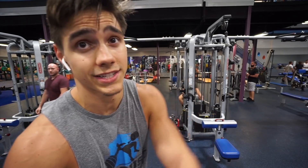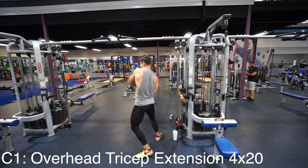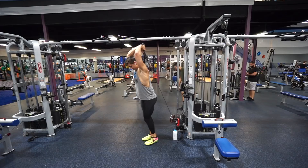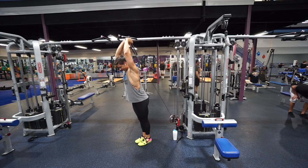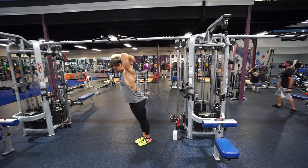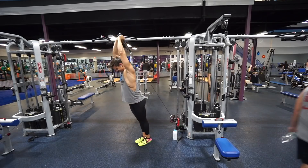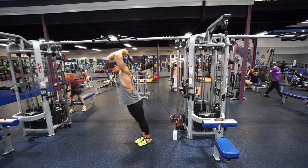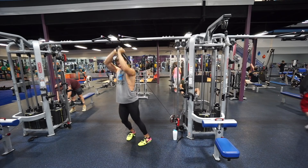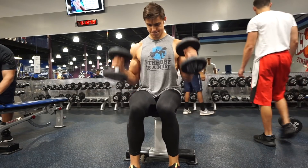Alright, now starting up the arm superset — this is going to be all sets of just 20, so lots of volume.